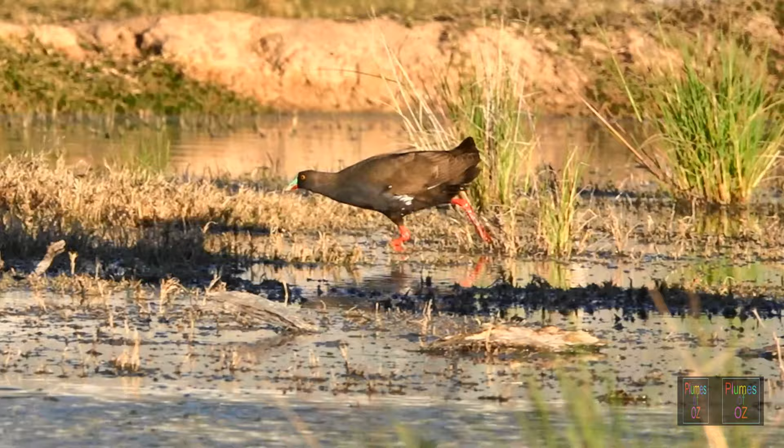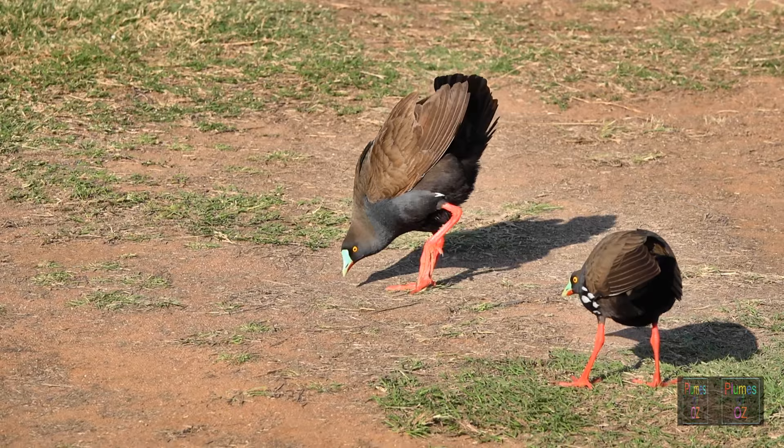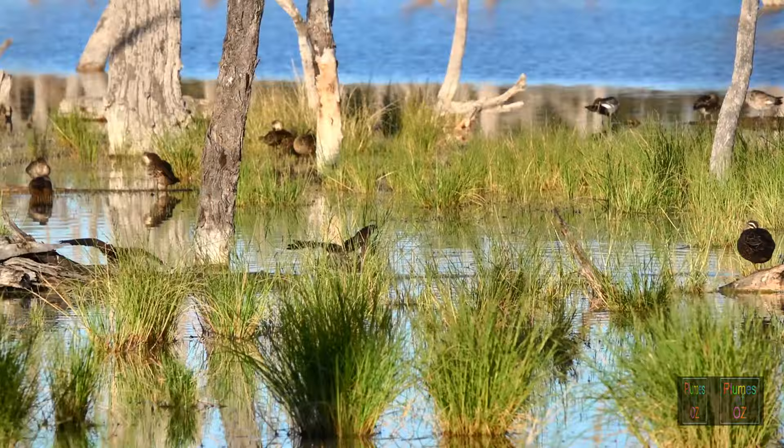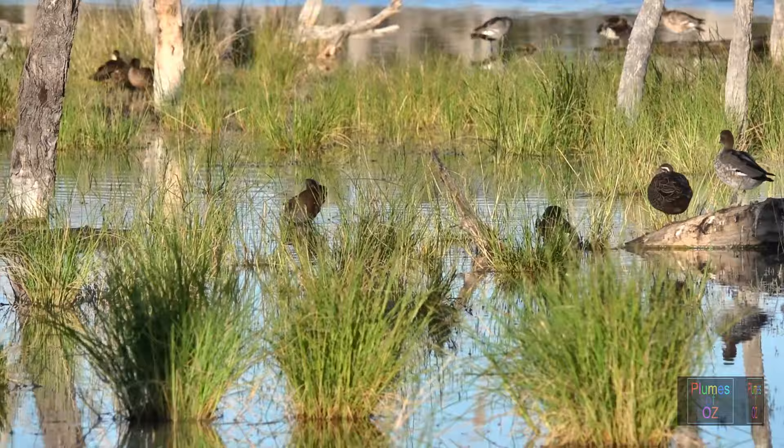As a sign of aggression in these territorial chases, the bird puts its head down and then races. Here two birds are having a standoff — nothing eventuated fortunately. Not all chasing is aggressive territorial claiming; sometimes a male will run after the female. Listen to the calls as the chasing goes on and notice the changes in pitch.